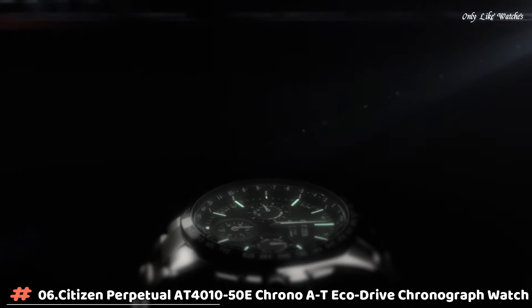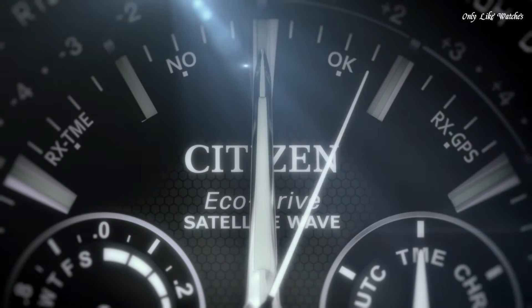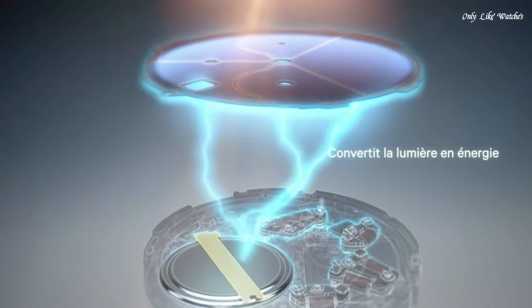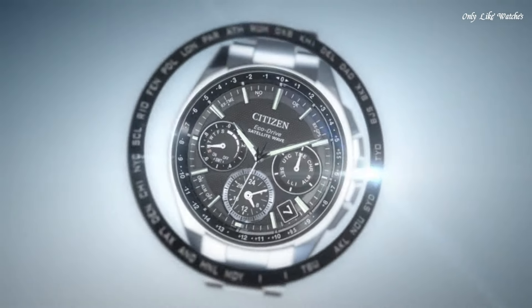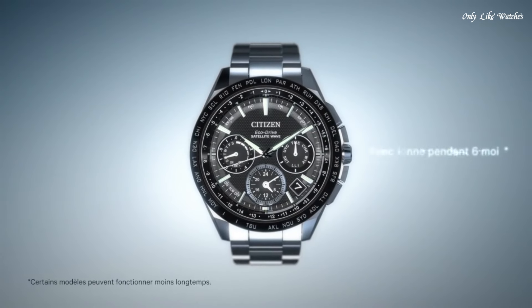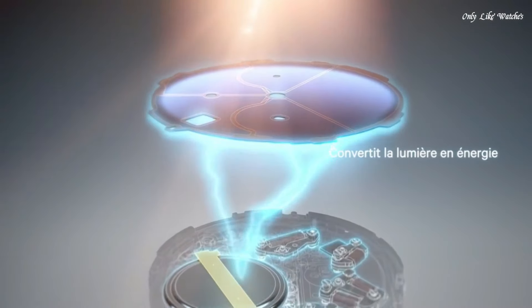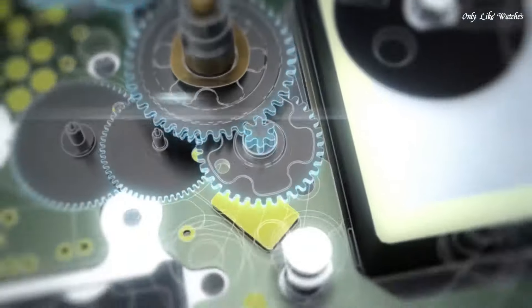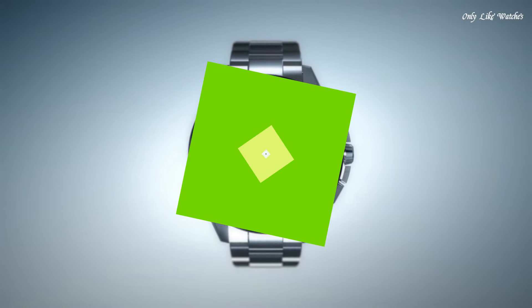Number 6: Citizen Perpetual AT4105-0E Chrono A-T EcoDrive chronograph watch. Titanium case with a titanium bracelet. Fixed black titanium bezel showing tachymeter markings. Black silver dial with luminous silver tone hands and index hour markers. Dial type analog. EcoDrive E650 atomic timekeeping radio controlled movement. Scratch resistant sapphire crystal. Case diameter 42mm, case thickness 13mm, band width 24mm, band length 8 inches. Fold over clasp with hidden double push button release. Water resistant at 200 meters, 660 feet. Functions: chronograph, power reserve indicator, alarm, day, date, 12-24 hour time. Sport watch style.